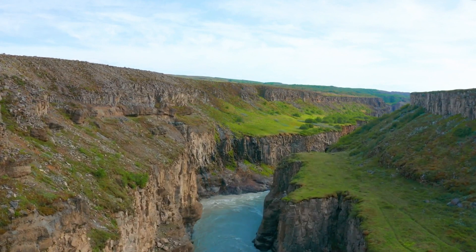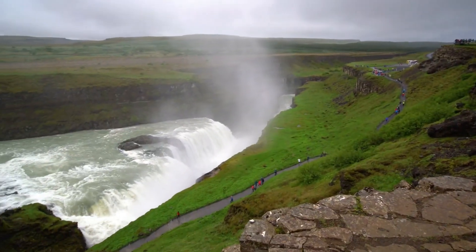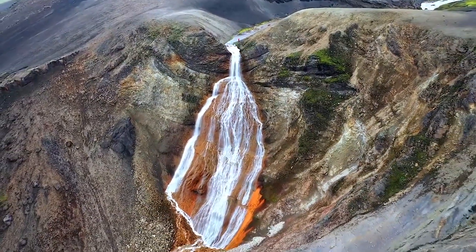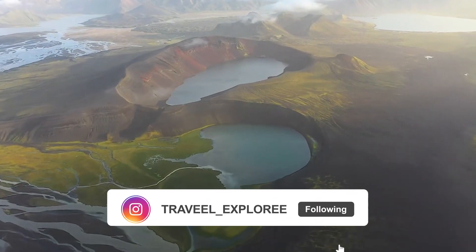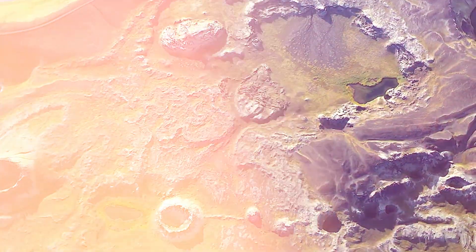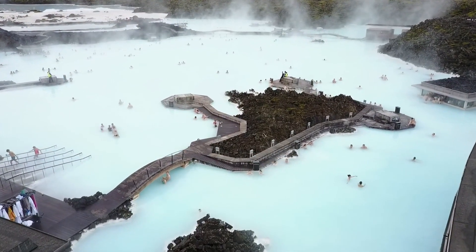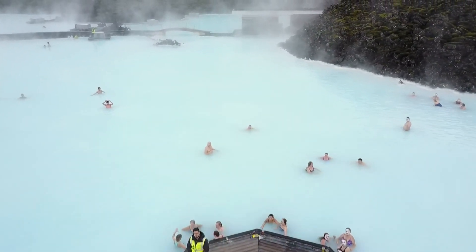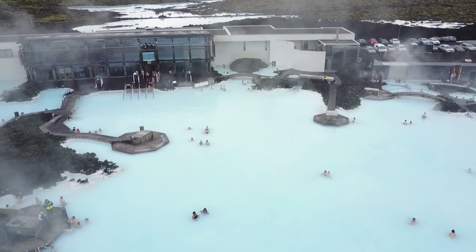Here, you'll discover active volcanoes, geysers, hot springs, glaciers, ice fields, and fjords for this sparsely populated country. Resting at the edge of the Arctic Circle, it sits atop one of the world's most volcanically active areas. Find out more about the best places to visit with our list of the top attractions and things to do in Iceland.